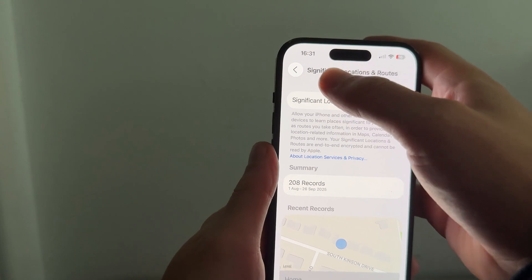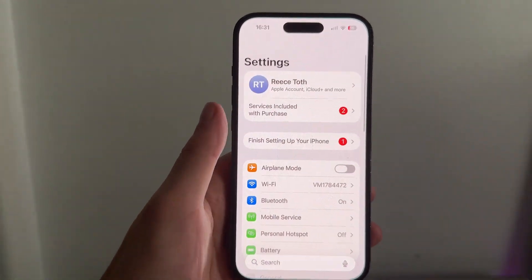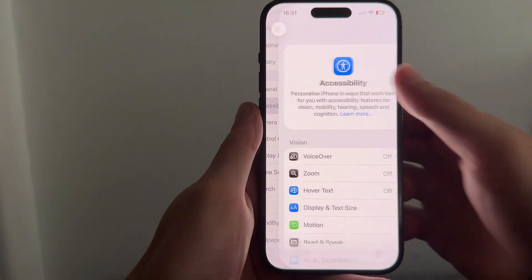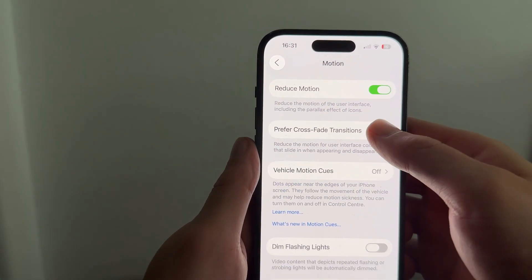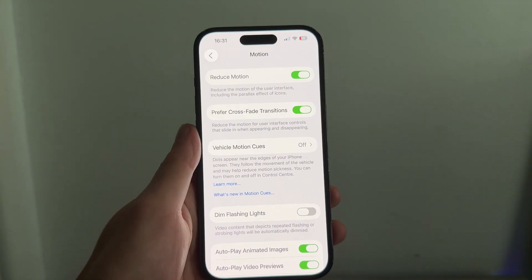Once you've done that, come back to the main settings page. Scroll to Accessibility, then scroll down to Motion. Turn on Reduce Motion and also turn on Prefer Crossfade Transitions. These are two more settings that will help with your battery life.